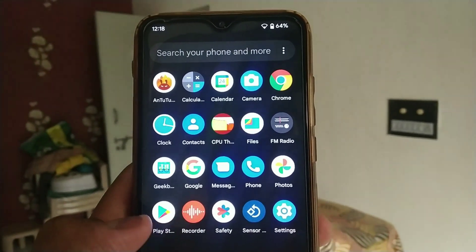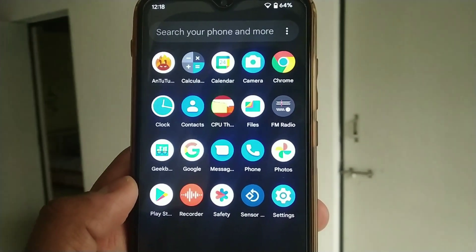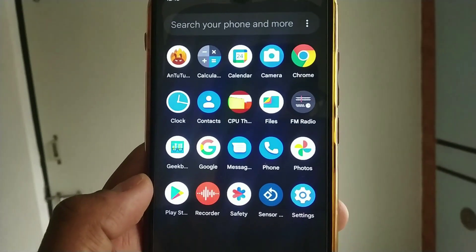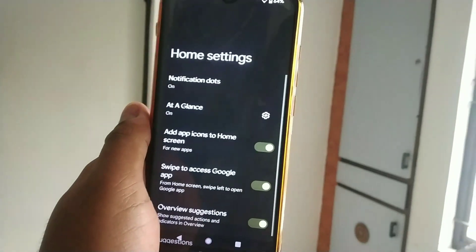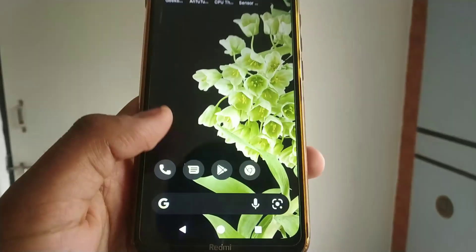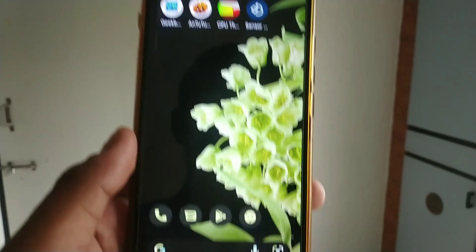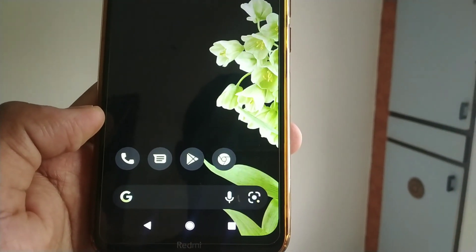For those who aren't aware, Pixel Experience ROM doesn't have much customization — it is known for its stability, better backup, and pixel goodies. This ROM has Pixel-on-the-prints and Monet, which works fine. Monet is basically the themed icon feature — it takes the colors of your wallpaper and changes the color of the dialer and other apps accordingly.